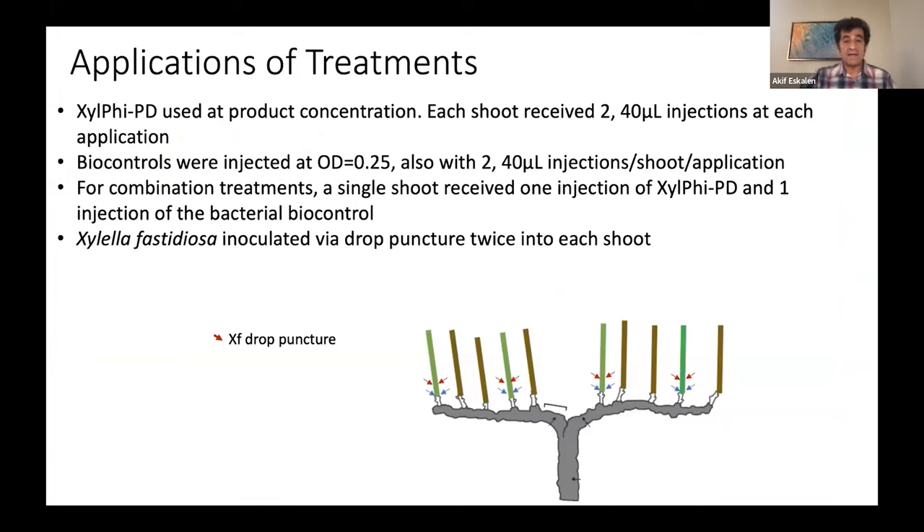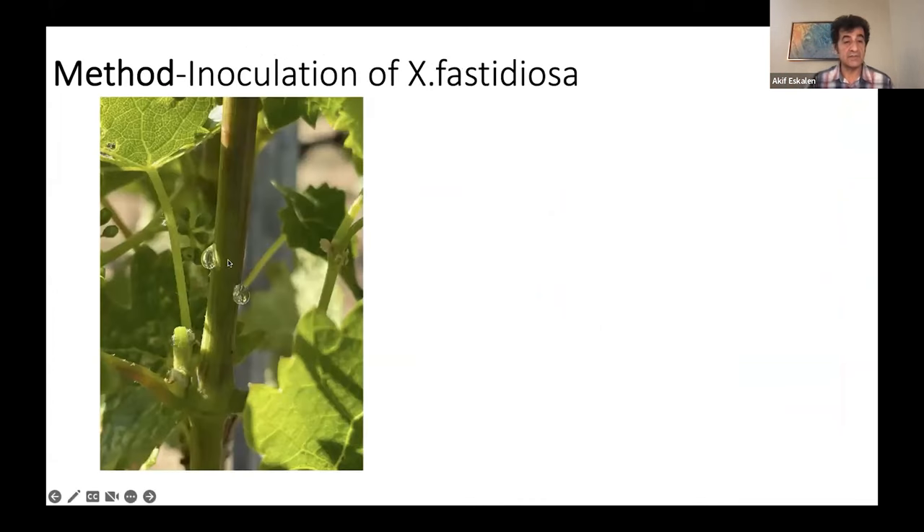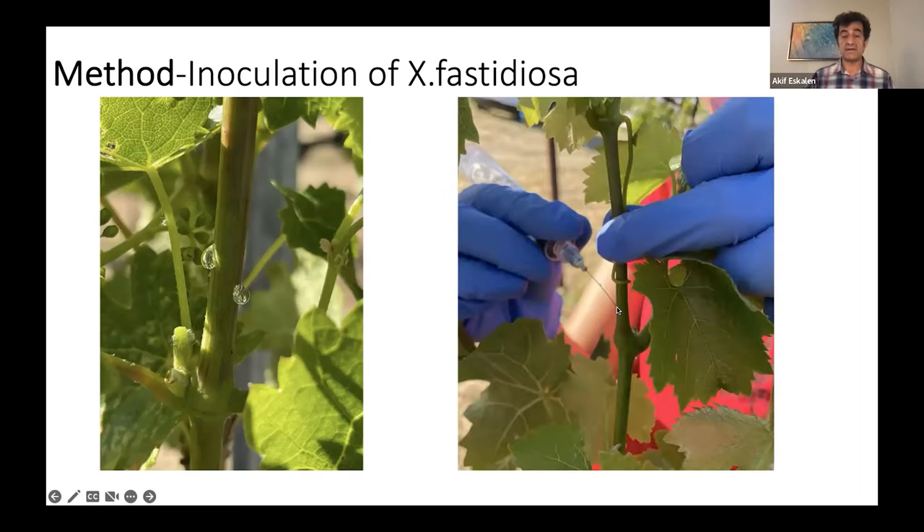We applied the challenge to these shoots with Xylella fastidiosa by drop puncture, which is a very common method. What you do is put the bacterium solution as a drop, make a needle wound in the xylem, and the capillarity effect of the plant just sucks the bacterium inside. From there, the bacteria colonize the tissue and cause problems.